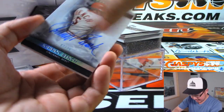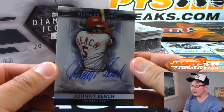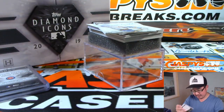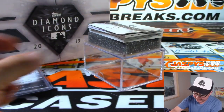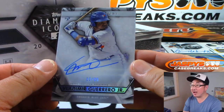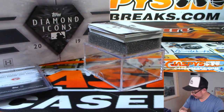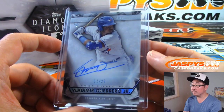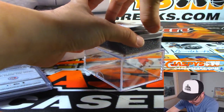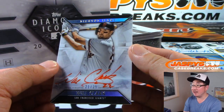Next one — I actually grabbed two. That first one is Johnny Bench, two out of 25. And the next guy — I've heard of this next guy — that's Vlad Guerrero Jr., 12 out of 25. Nice. Then we have Will the Thrill, red ink autograph, 21 out of 25.